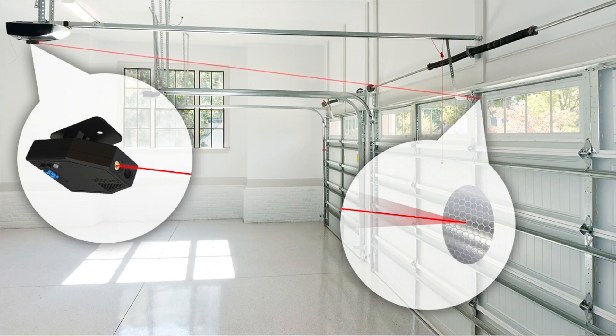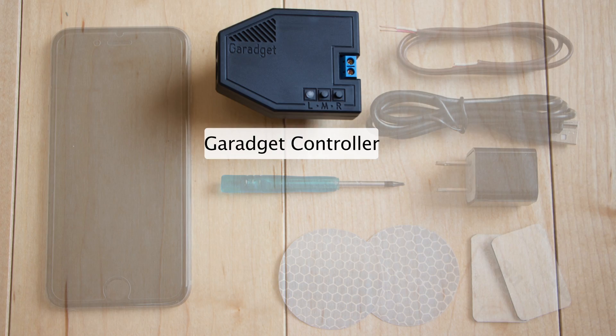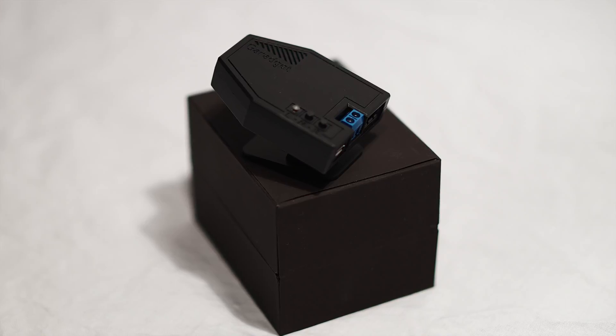GarageIt works with your existing garage door opener to monitor your garage door and proactively notify you when you've left it open, allowing you to open and close the door from your smartphone anywhere you have internet access. Unlike other systems, there are no other costs or monthly subscription fees to pay.